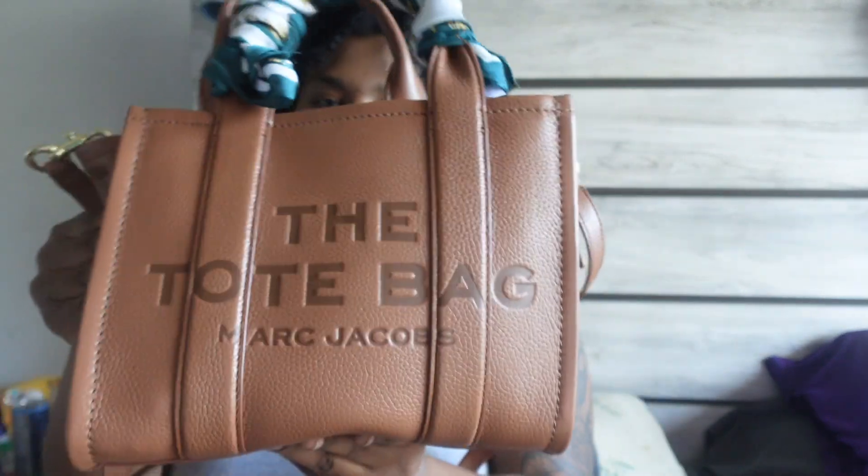Hey guys, this is New Day New Me, aka Tasha, coming to you with another video. This is a 'What's in My Bag' video. My birthday is coming up next Saturday, so I decided to treat myself. The bag I'm featuring is the Coach bag — this is the mini size, not the micro. I got it in the color argan oil. It's leather and soft.